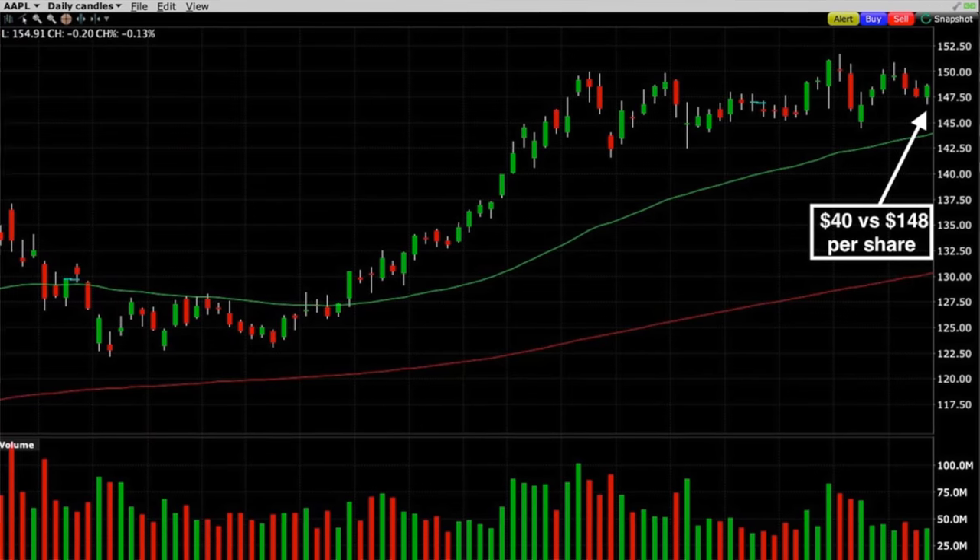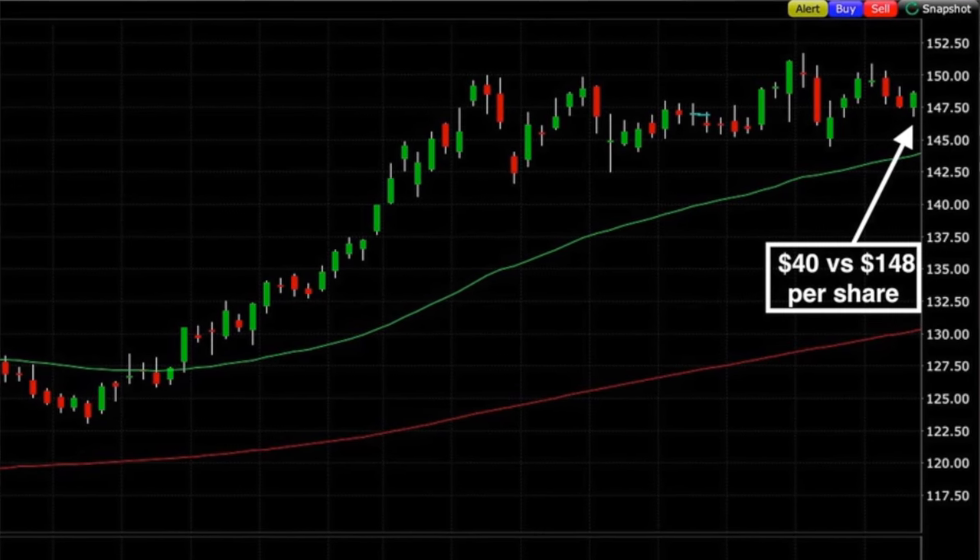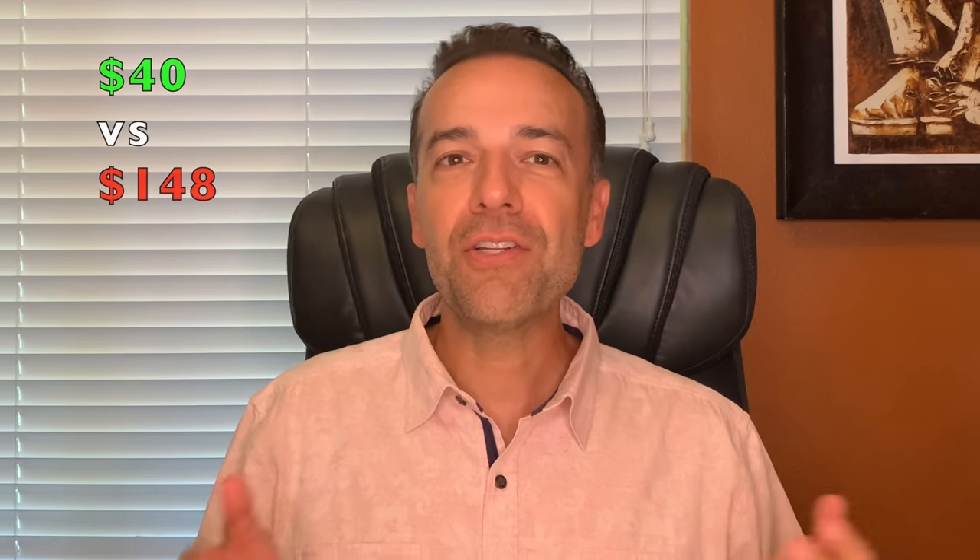So if you run the math, I was able to take a bullish position in Apple for $39.69 per share. That's one of the advantages of doing a poor man's covered call. When we started this position, Apple was trading at right around $148 per share — compare that to the approximately $40 per share it cost us to enter this bullish position. You can take a bullish position in a stock for a fraction of what it costs to buy it outright, and you can also turn it into a cash flow machine by selling near-term short call options against it.